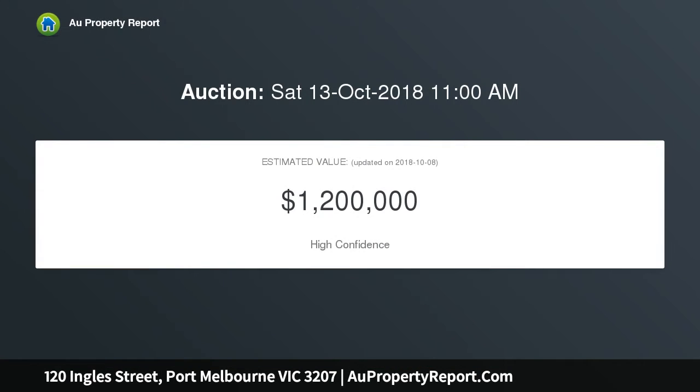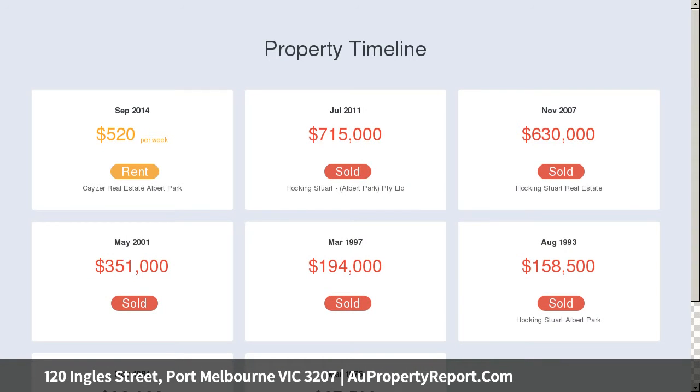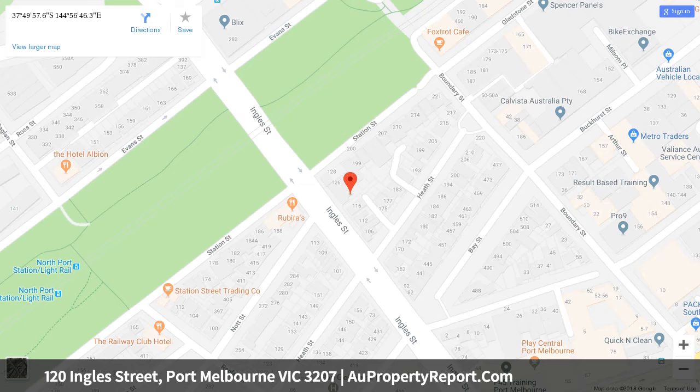The property will prove a rewarding investment, comprising two bedrooms with built-ins and robes, main with open fireplace, living room with internal courtyard, updated kitchen with euro appliances, fresh bathroom, and a sunny northern courtyard with right of way and car access.